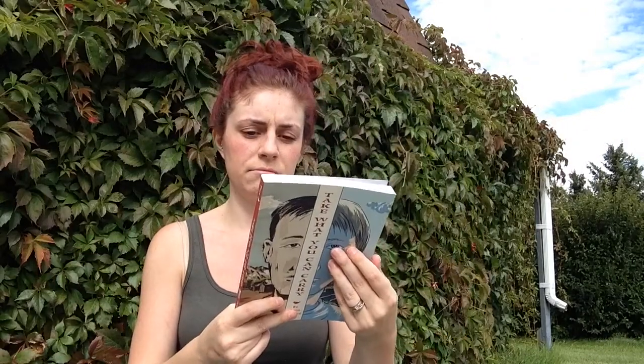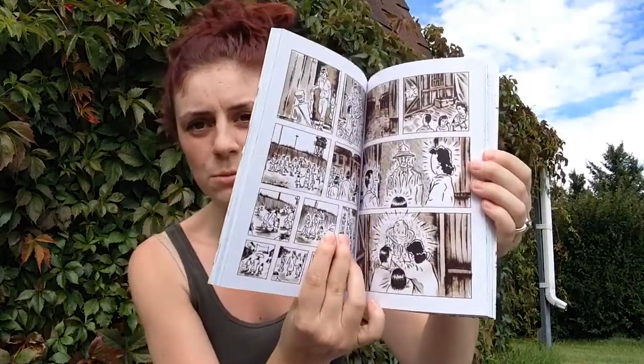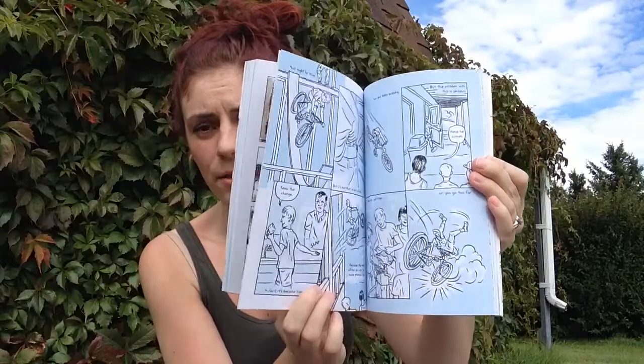Because I wanted some more graphic novels, I got Take What You Can Carry by Kevin C. Pyle. I had it in my cart before and took it out, but then decided to get it. It's about a boy in Japan during World War II who has to go to relocation camps after Pearl Harbor, and a boy in modern times. The back-in-the-day storyline is shown in brown and the modern time is in blue.